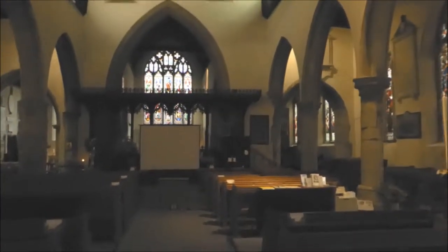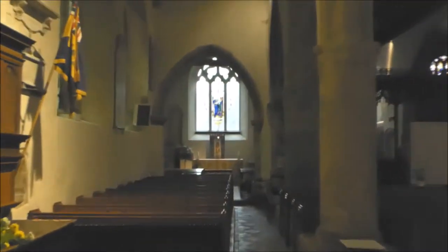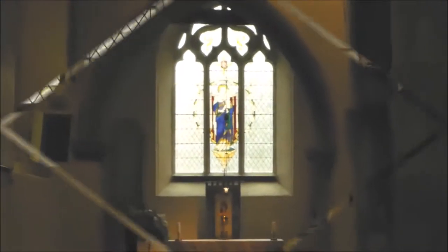The glass in the south aisle windows by Hughes of 1865 is rather fun. Let's take a look at some of the stained glass windows of St. Mildred's. And here is St. Mildred, the Princess of Thanet.